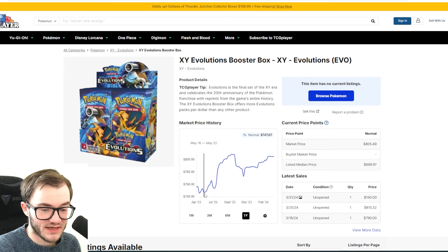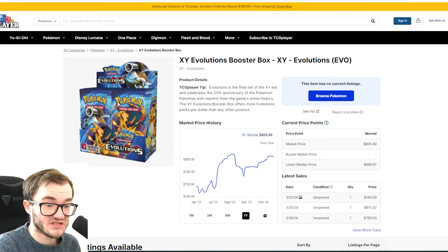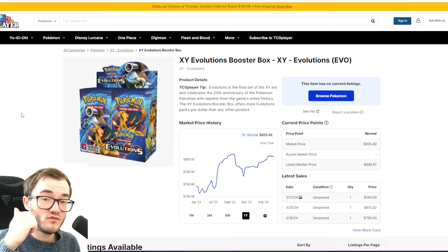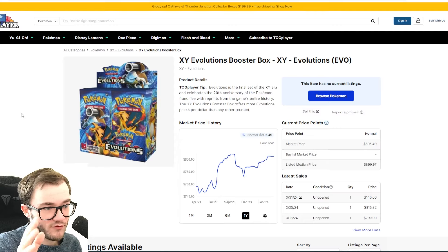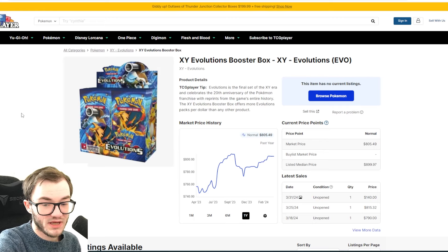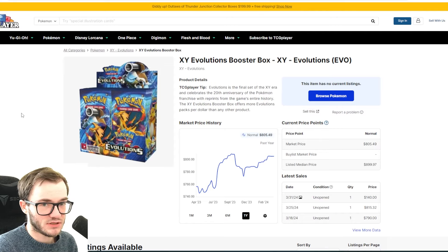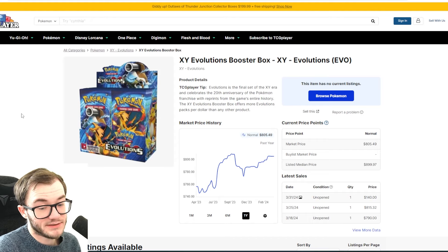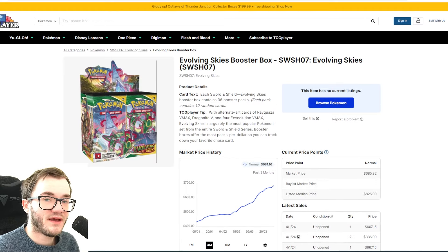Lost Origin is doing incredibly well. In the UK this set is crazy — £200 a box. I picked some up three or four weeks ago for £130 and now it's £200 and sold out on the Pokemon Center website. The same story as Chilling Reign and Fusion Strike — Lost Origin is now climbing in the US as well. Giratina is the big chase card, doesn't have the best pull rates — perfect storm. I wouldn't be surprised if this goes to nearly $300 a box. It's already gone up £30 in the past month alone.